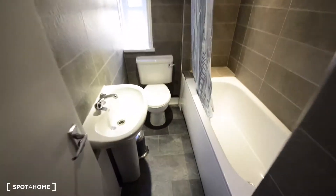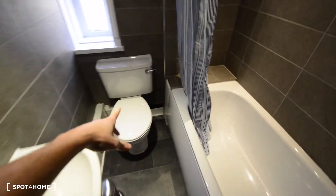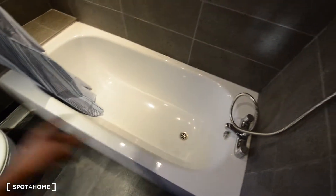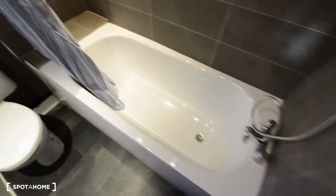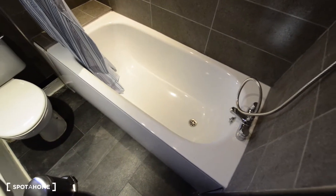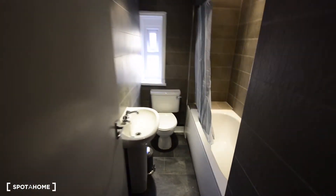So here we are, and here on the left we have the bathroom. We have the sink, the toilet, and here we have the bathtub. As you can see it's brand new — the whole apartment has been recently refurbished, so all the furniture here is brand new. The bathtub, toilet, sink — that's the shared bathroom.